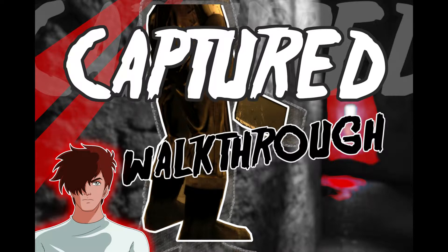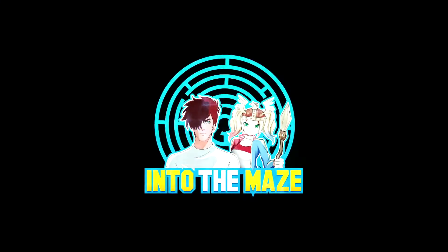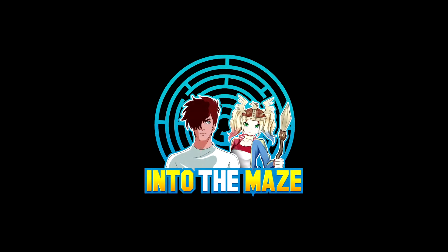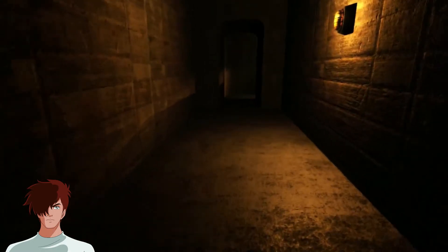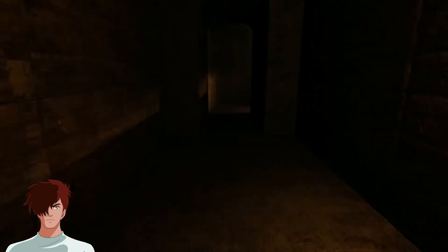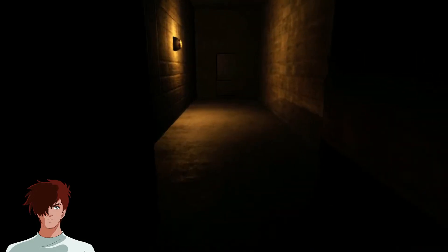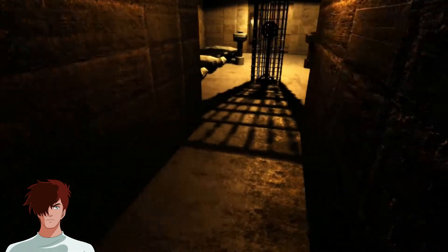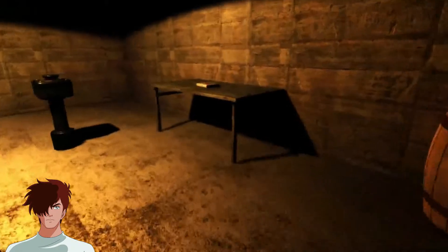Hi this is Tal and in this episode we're going to continue our walkthrough of Captured. If this is your first time here at Into The Maze, welcome and thanks for stopping by. My name is Tal and this is part two. To all of you who are returning, you are awesome and thank you so much. I really appreciate your support and we'll keep working hard on improving and releasing fun content for you.